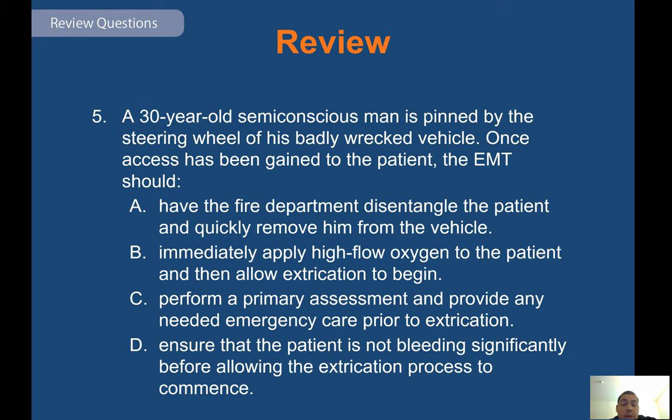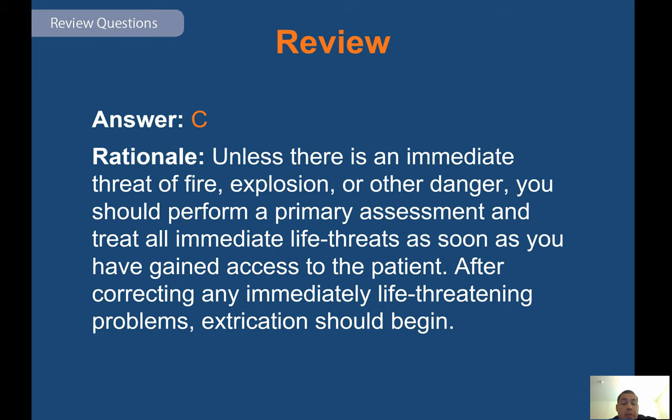Review question: a 30-year-old semi-conscious man is pinned by the steering wheel of his badly wrecked vehicle. Once access has been gained to the patient, the EMT should — answer C — unless there is an immediate threat of fire, explosion, or other danger, perform a primary assessment and treat all immediate life threats as soon as access has been gained. After correcting any immediately life-threatening problems, extrication should begin.